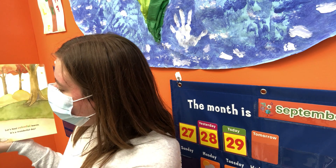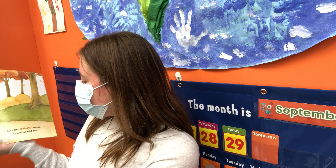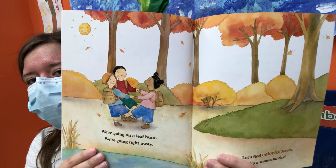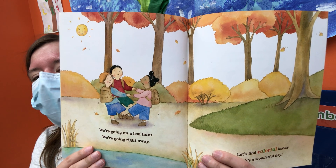We're going on a leaf hunt. We're going right away. Let's find colorful leaves. It's a wonderful day. They're trying to find different colors of leaves.